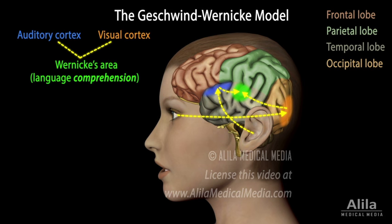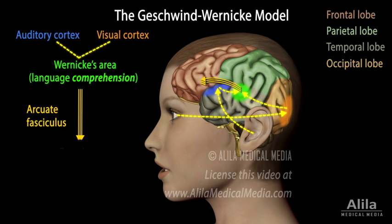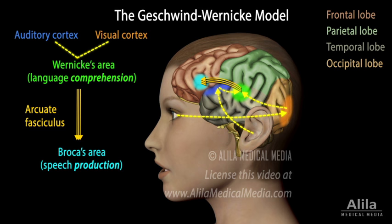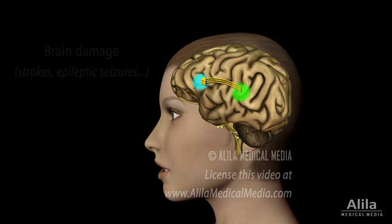The signals are then transmitted via a bundle of nerve fibers, known as the arcuate fasciculus, to Broca's area in the frontal lobe. Broca's area is responsible for production of speech. Output from Broca's area goes to the motor cortex, which controls the muscle movements necessary for speech.